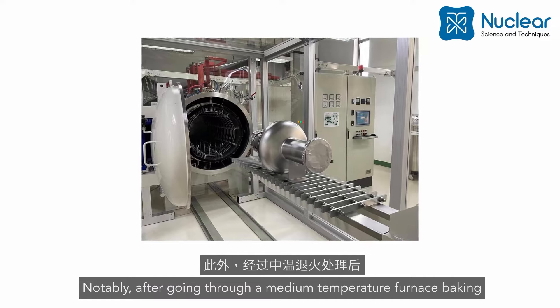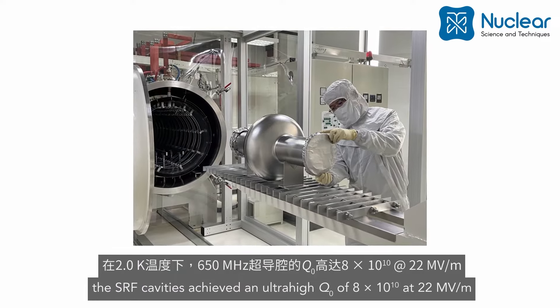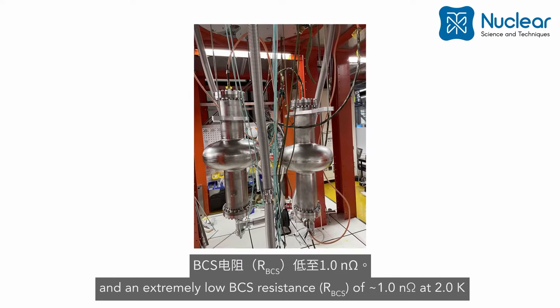Notably, after going through a medium temperature furnace baking, the SRF cavities achieved an ultra-high intrinsic quality factor of 8 × 10¹⁰ at 22 MV/m and an extremely low BCS resistance of approximately 1.0 nΩ at 2.0 K.